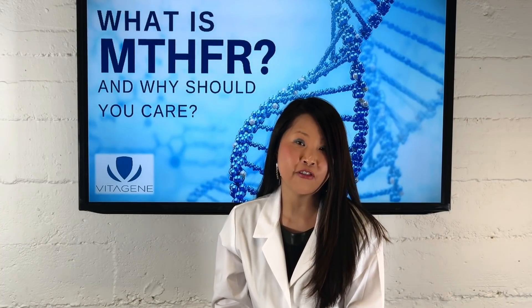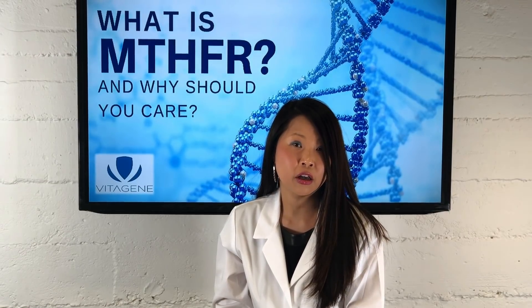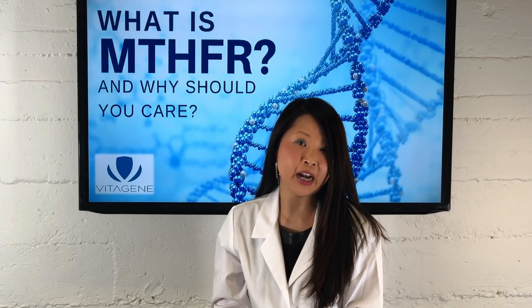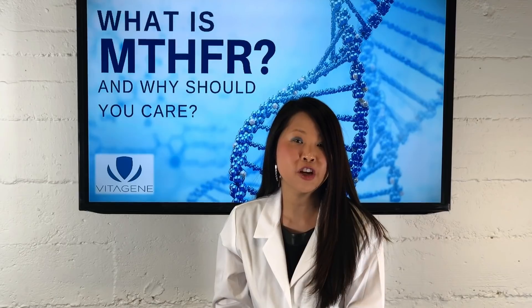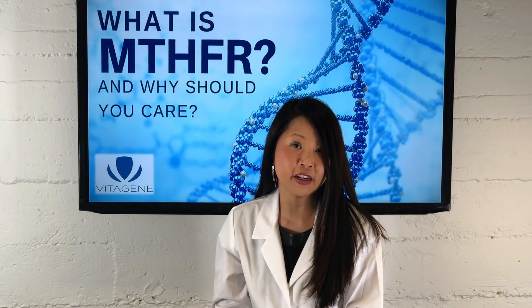When you have an elevated level of homocysteine it can put you at higher risk for diseases such as heart disease and stroke. So it is important for our body to be able to do that. Now when you have a genetic variation where MTHFR is not as efficient at this conversion, those potential health issues can be a concern.